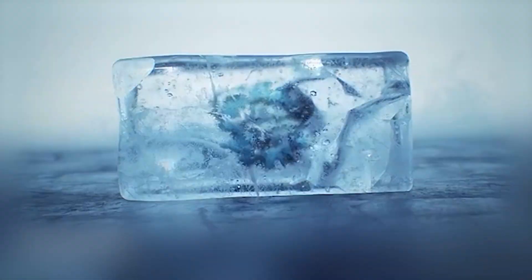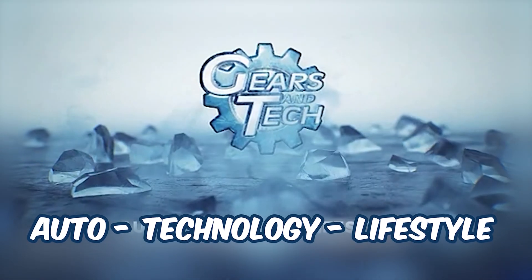EcoFlow's new power hat is the funniest looking piece of tech I've seen in a long time, but I think I'm gonna love it. Hello and welcome back to Gears and Tech.